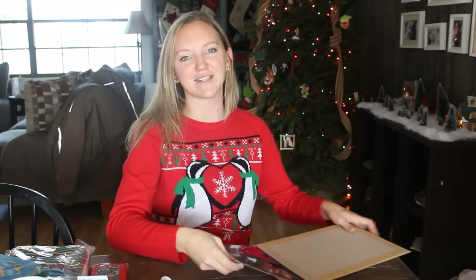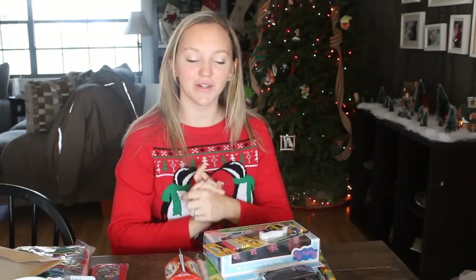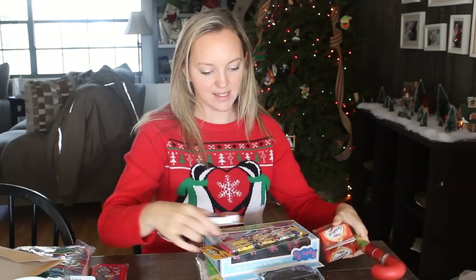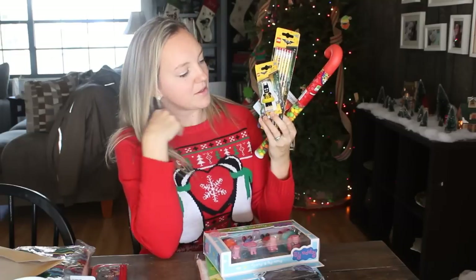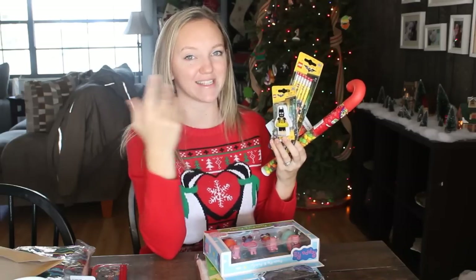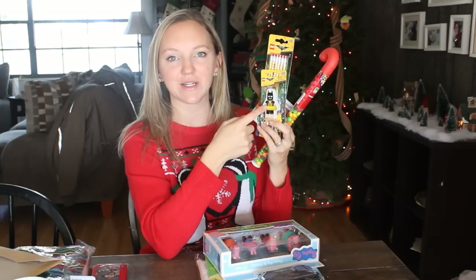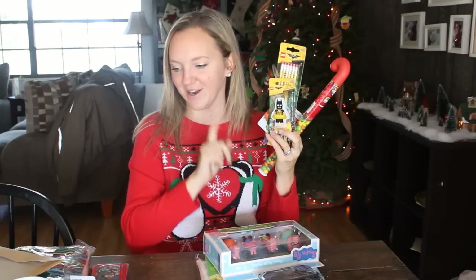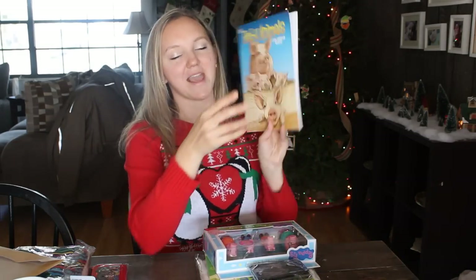My four-year-old son also has Skittles and Goldfish. He has the same Lego pencils as his brother, but he got the Lego Batman-in-a-swimsuit-with-an-inflatable-tube eraser — I have no idea what it's from, but it's distinctively different from his brother's version so there won't be any fighting.